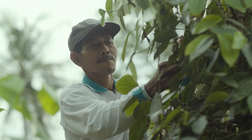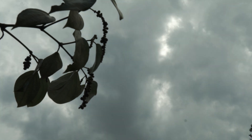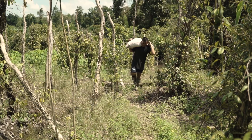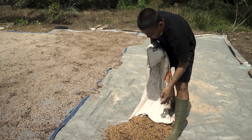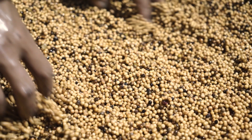However, farmers still face many challenges, such as unpredictable weather, pests, diseases, and decreased soil quality. These risks endanger the quality and quantity of the pepper, but also the farmers' income.